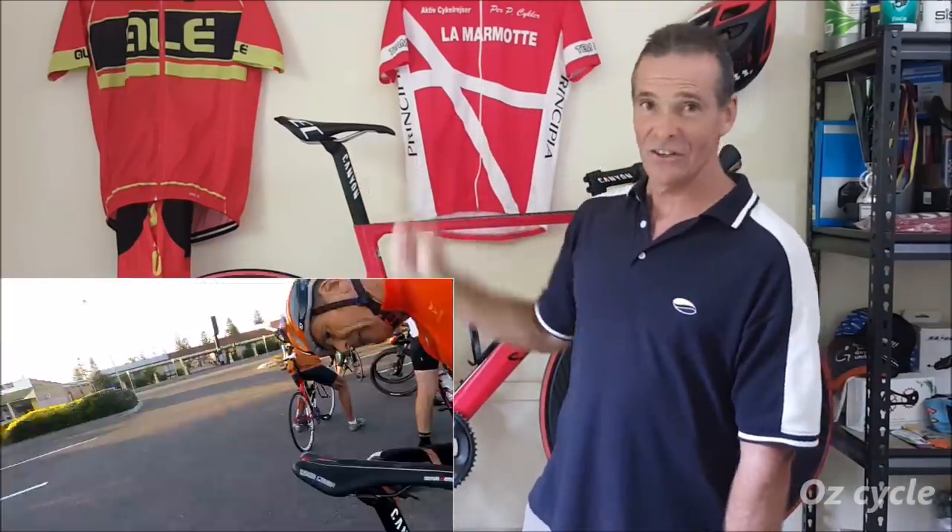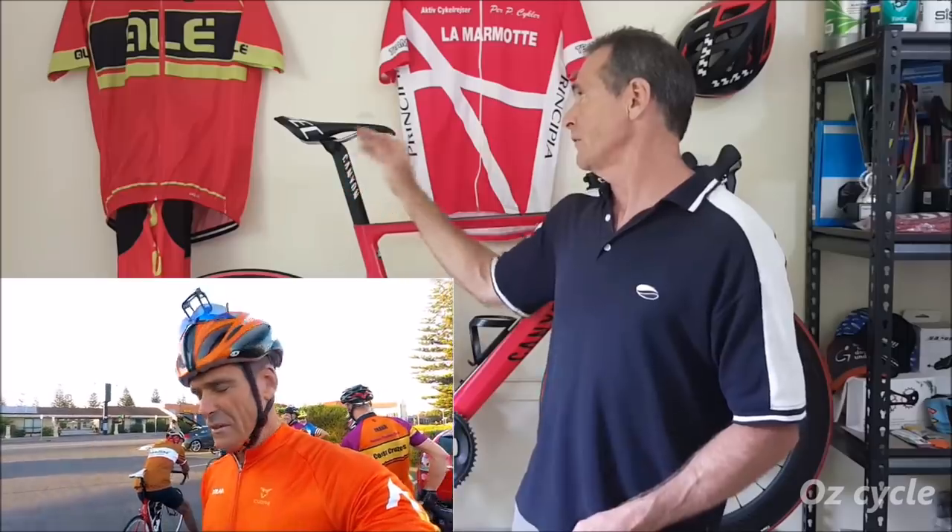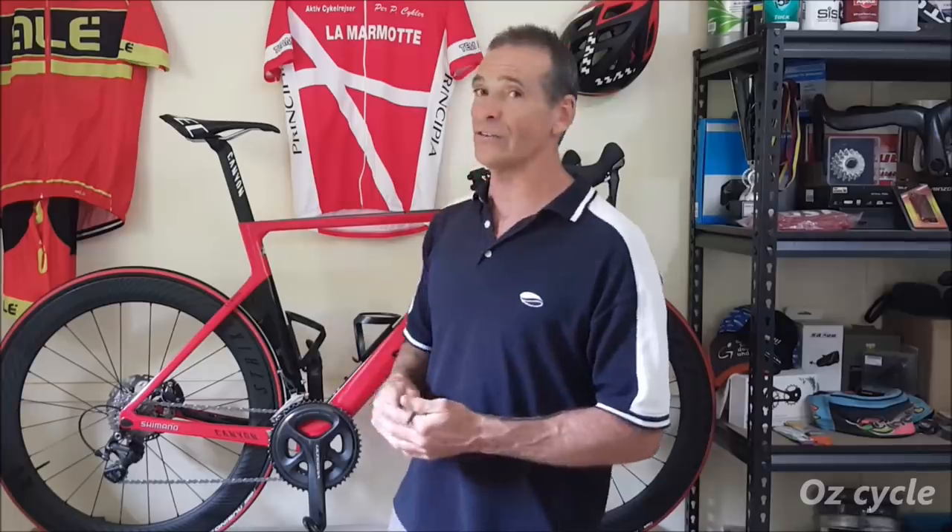Take an Allen key with you to adjust your seat so you can do tweaks on the way — fore and aft, and if you need to adjust your height a little bit. Mainly it'll be your fore and aft and your tilt. Take your Allen key in your back pocket if you don't already carry one. Go for a ride, then stop, make a little tweak, and then ride again — tweak, ride, tweak. If you're going with a bunch, your mates might think you're stopping all the time, so there'll be appropriate times to stop and tweak, or you may have to go out by yourself.